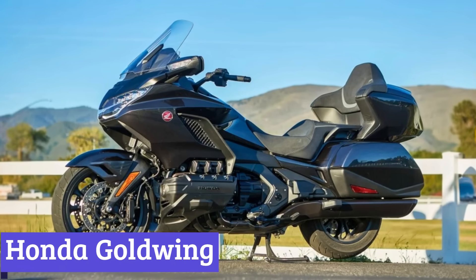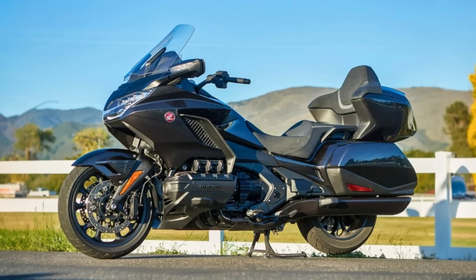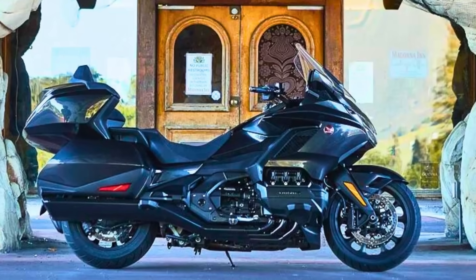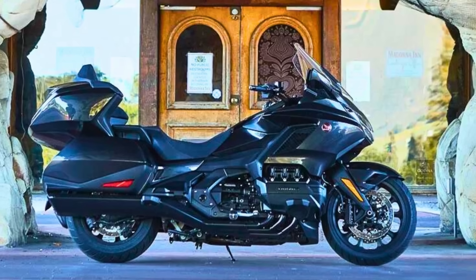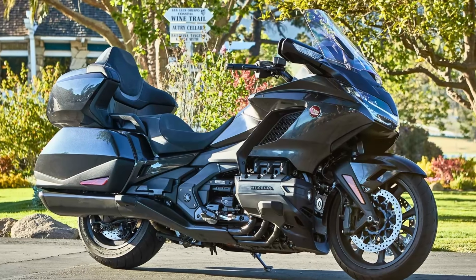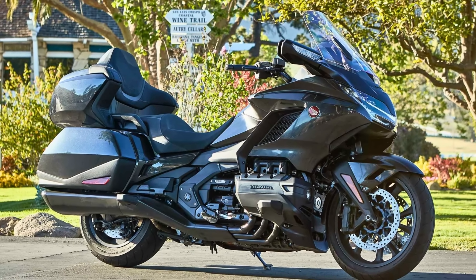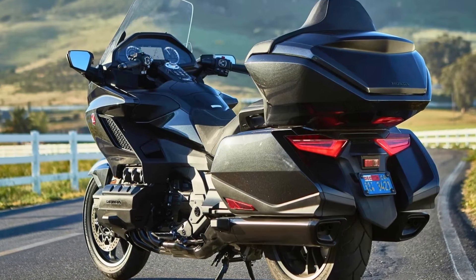Number 4: Honda Goldwing. The 2024 Honda Goldwing trades some chrome for a sharper look, ditching the classic for a more contemporary design. But don't be fooled by the new outfit — this motorcycle is still a powerhouse on the road. Its 1,833cc liquid-cooled flat-six engine packs a serious punch, making highway cruising a breeze. You won't be white-knuckling it to maintain speed; this machine was built to eat up miles in comfort.